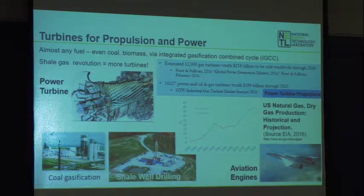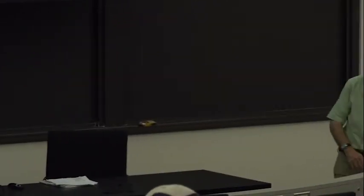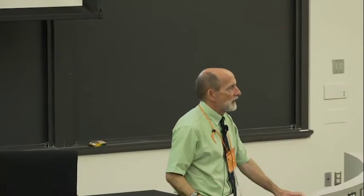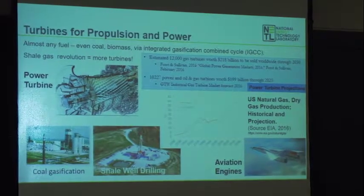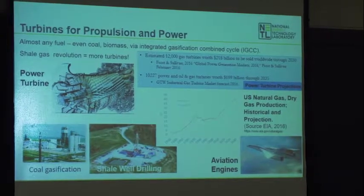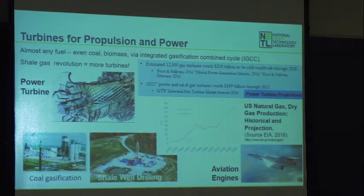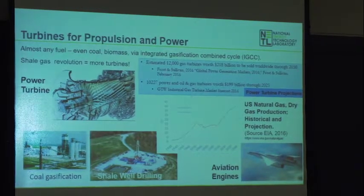The oil and gas industry is a big customer for smaller industrial machines — about 10,000 gas turbines sold into that industry. Most of the work DOE is doing is for electric power generation, but there's perhaps an equal opportunity for people who want to pursue turbine development for oil and gas. We don't currently have a lot of research funding devoted to that area, so it's something to think about.